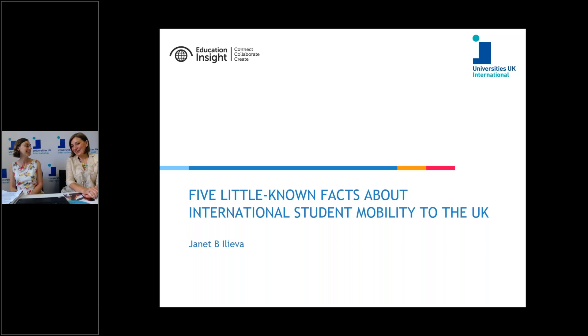Hello, I'm Janet Healy-Aver. I'm a researcher in international higher education.